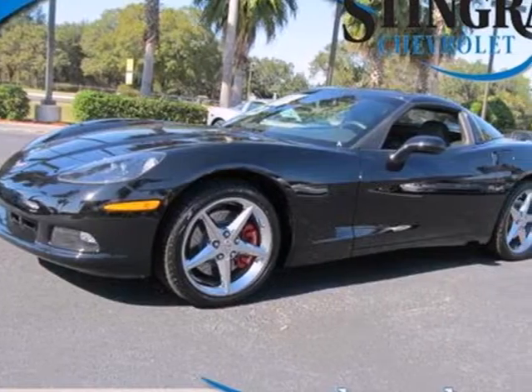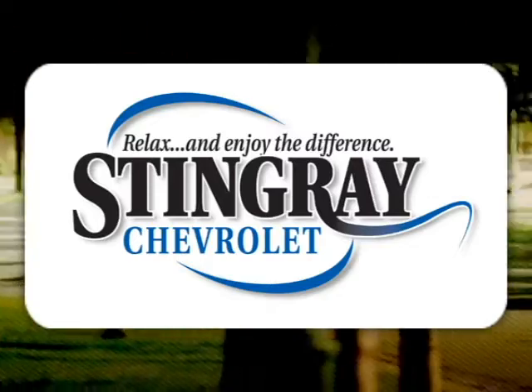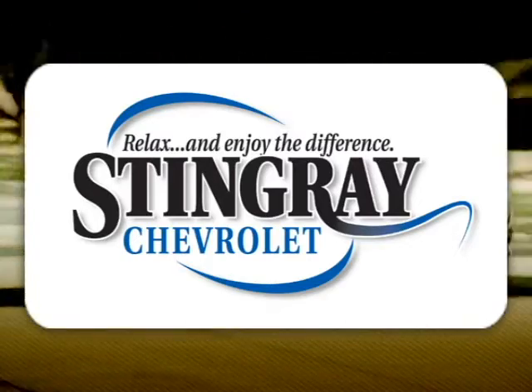The only question is, are you ready? Come see for yourself today. Stingray Chevrolet — we will absolutely change the way you think about car dealers.